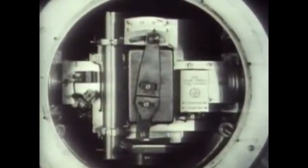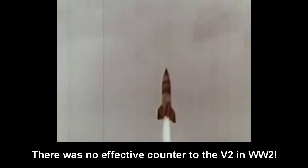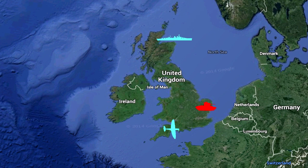Once the British had taken apart the mine and found out it was magnetically triggered, it was now a technology race. Simply knowing how a weapon works is a small comfort if you can't work out how to counter it. If the British could not figure out a way to effectively sweep these mines, it was still only a matter of time before defeat was inevitable.